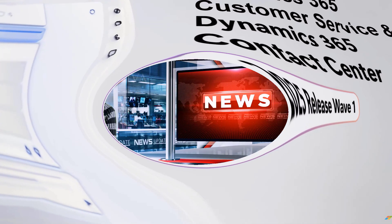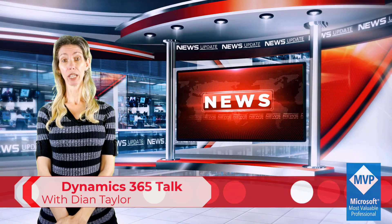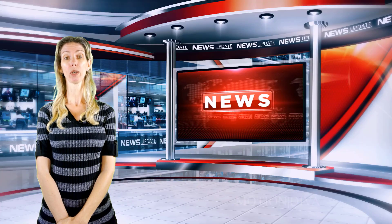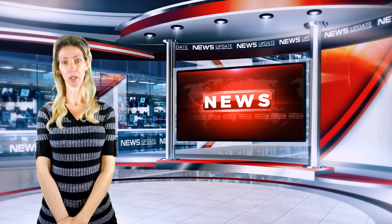Hey guys, Dionne Taylor here. In this video I'll be talking about the new features that are part of 2025 Release Wave One for Dynamics 365 Customer Service and Contact Center.